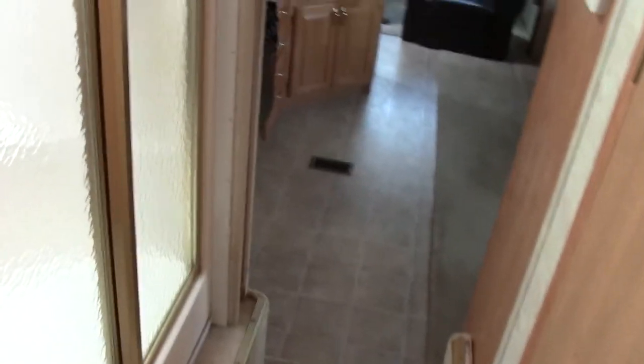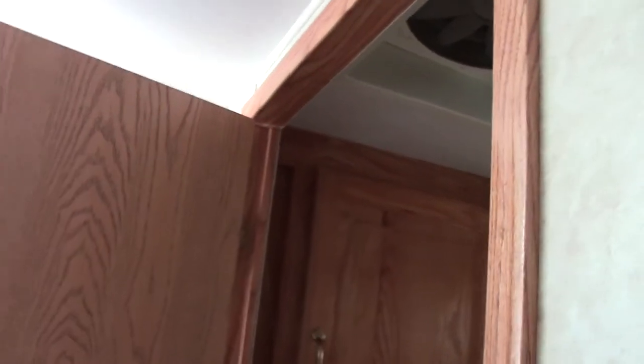Entering the bathroom, you'll notice a nice big neo-angle shower with an upgraded shower nozzle and a little seat. Even if you're tall, there's plenty of headroom with the extra space above. There's also a commode with a place for towels across from it, a sink with a medicine cabinet, and additional storage underneath.